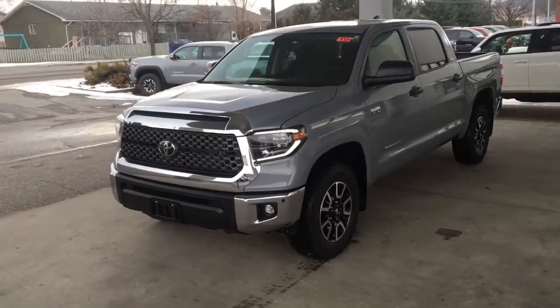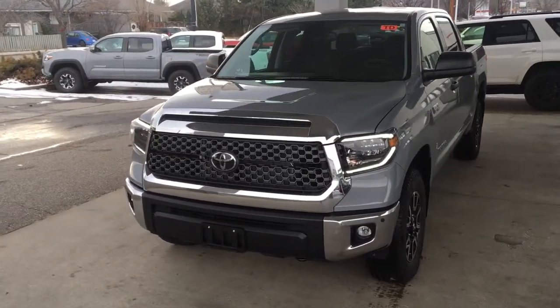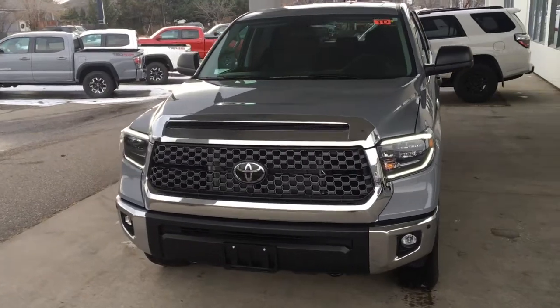The TRD Off-Road has an aggressive purpose-built look with a chrome grille surround, integrated hood scoop, and LED headlights and fog lights.